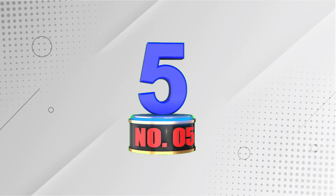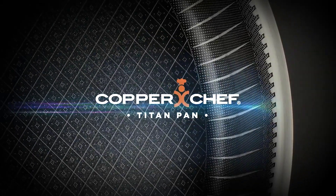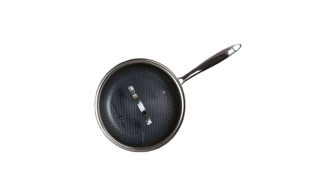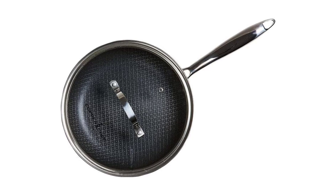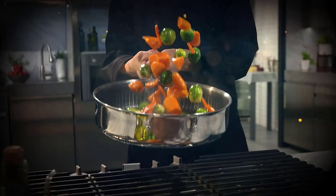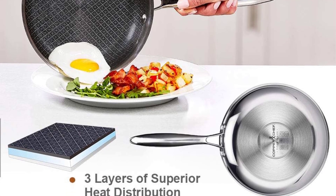Number 5: Copper Chef Titan Pan. The Copper Chef Titan Pan, also known as the Copper Chef 9.5-inch Fry Pan, is a versatile and durable cookware option for your kitchen. With its tri-ply construction, this pan ensures fast and even cooking, allowing you to prepare delicious meals every time. The nonstick coating makes cooking healthier, as it requires less or no oil, and also facilitates easy cleanup. The included tempered glass lid allows you to monitor your food as it cooks, while the stay-cool handles provide a secure and comfortable grip. Compatible with all stovetops including induction and dishwasher safe, the Copper Chef Titan Pan is a convenient and reliable addition to any kitchen.